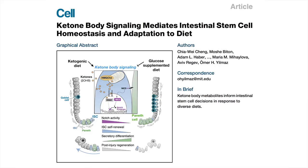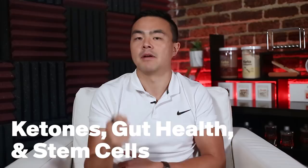Ketones driving stem cell production? A new MIT study looks into this question. Welcome to the HVMN research roundup. Today we're going to be talking about ketones and how they play a role for intestinal health and their role in promoting stem cell growth.